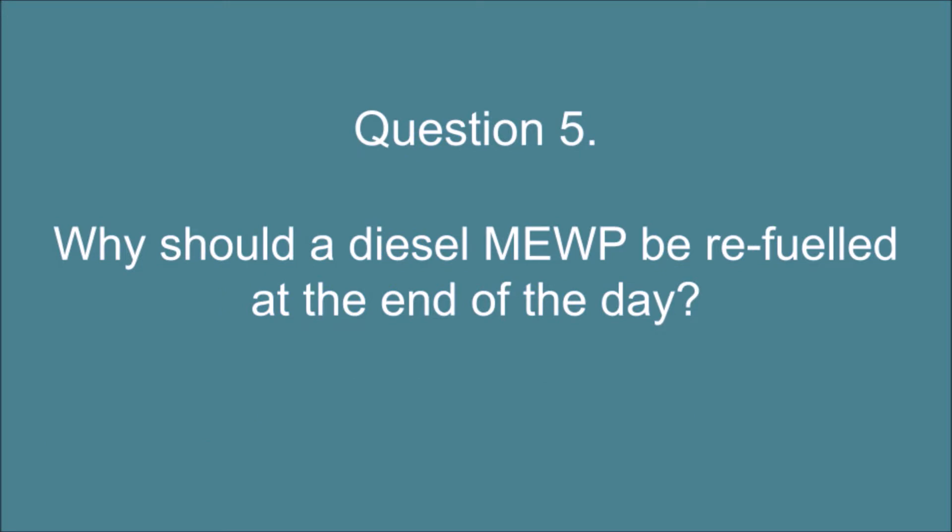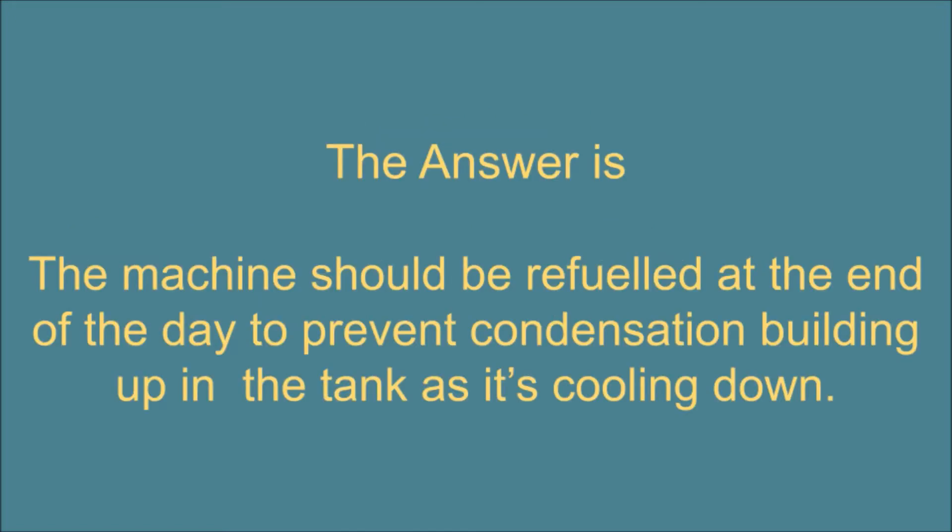Question 5. Why should a diesel MEWP be refueled at the end of the day? The answer is: the machine should be refueled at the end of the day to prevent condensation building up in the tank as it's cooling down.